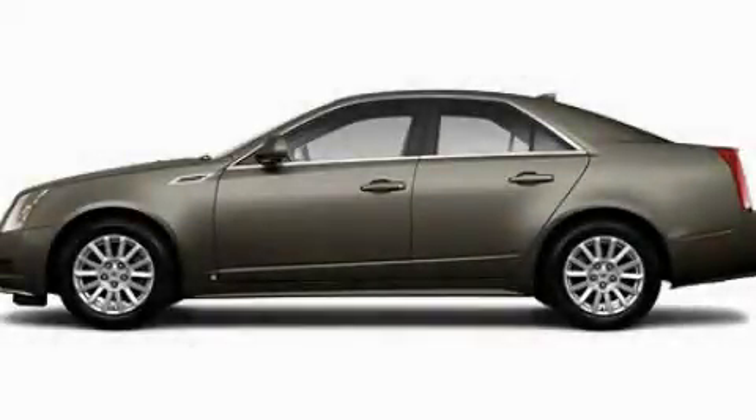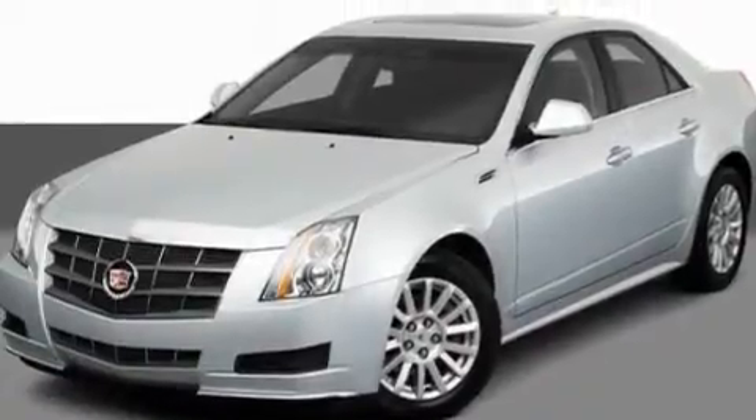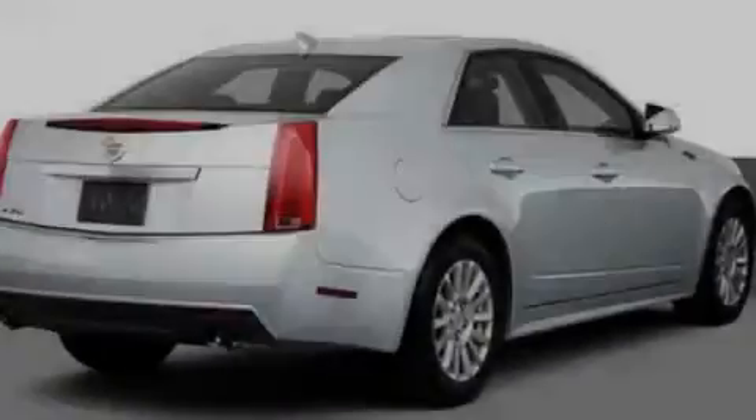This is a 2010 Cadillac CTS, a great fit and finish. It features a 3.0-liter six-cylinder engine and an automatic transmission.